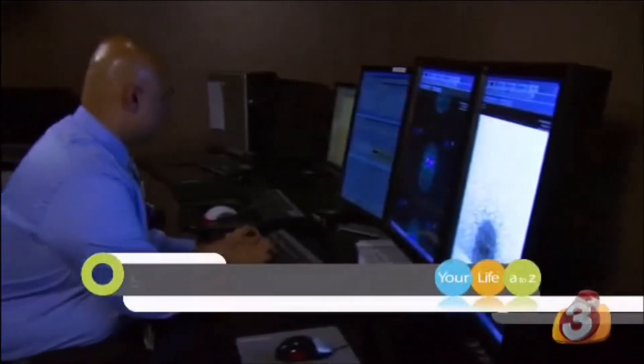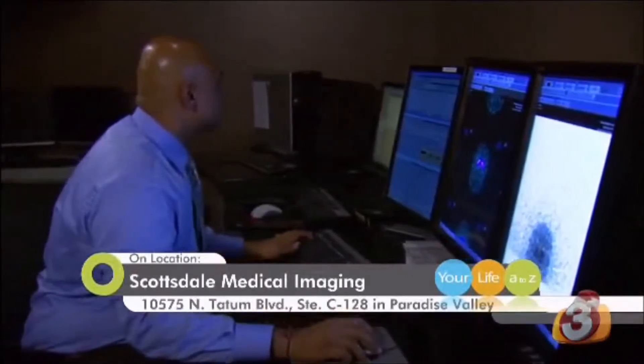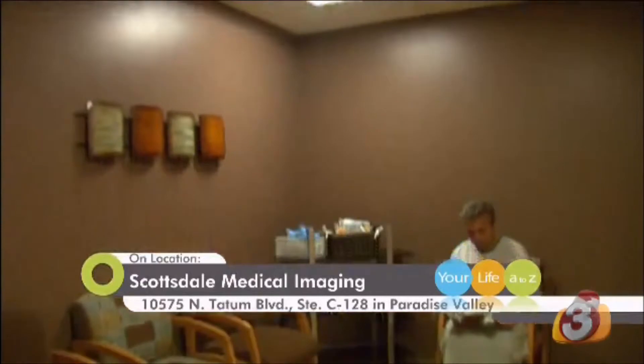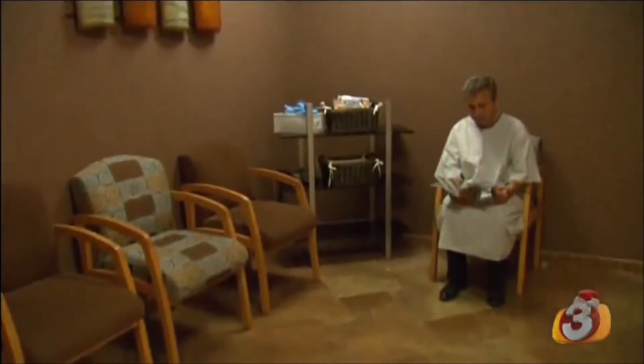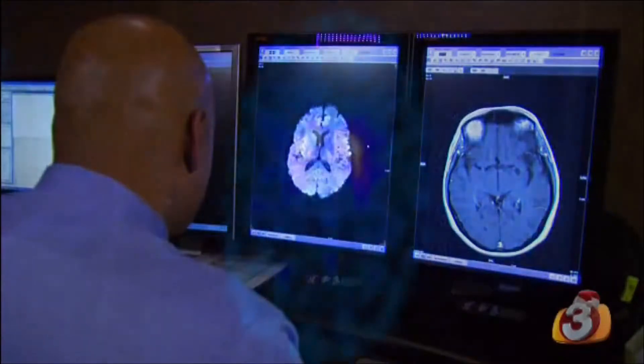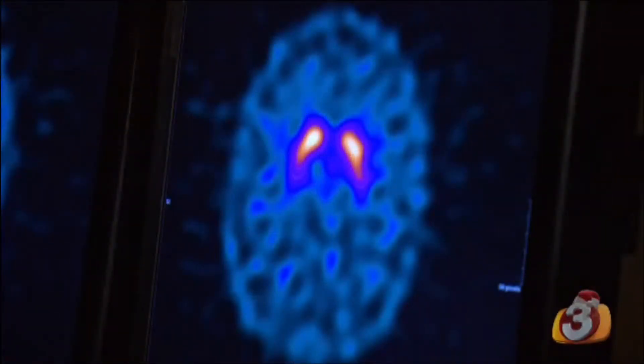It's that definitive diagnosis from a DAT scan that Dr. Nishap Verma at Scottsdale Medical Imaging can quickly give patients. Parkinson's disease is a progressive neurological disorder where neurons in the region of the brain that control movement degenerate, leading to a shortage of dopamine.